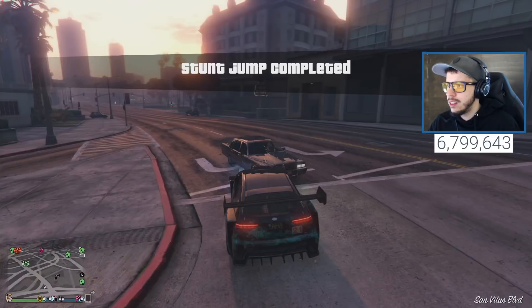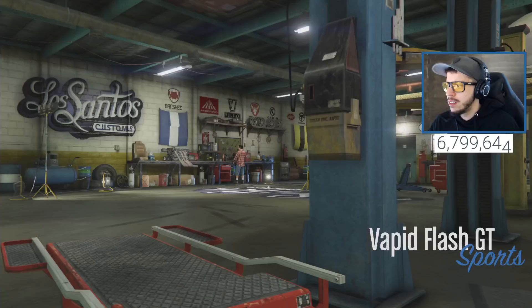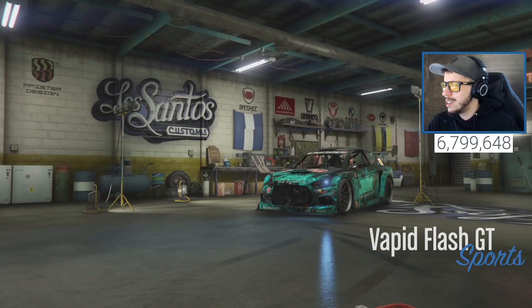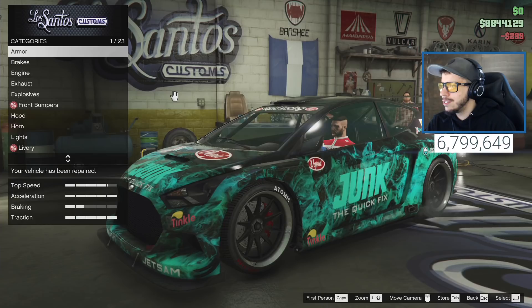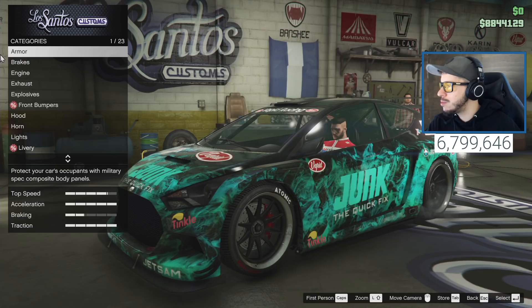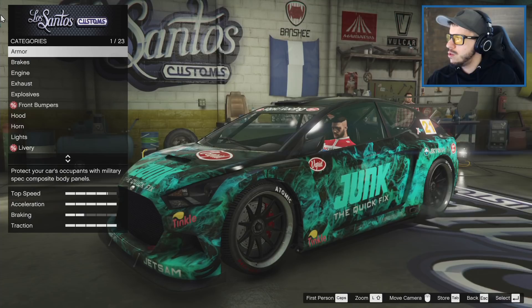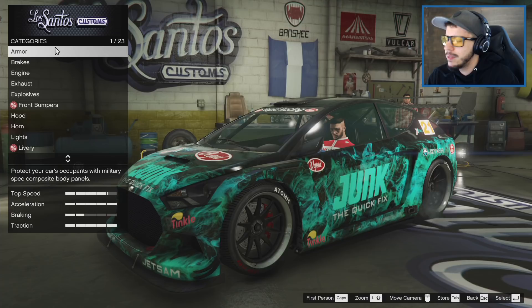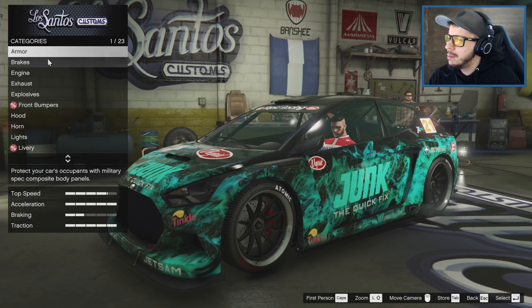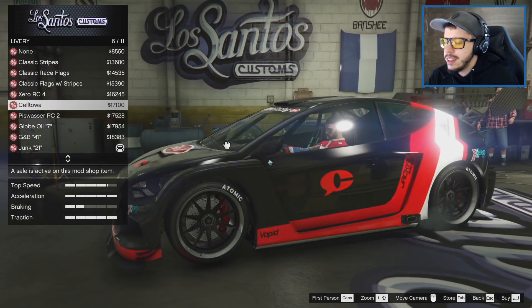I wonder if it would compete versus the Pariah. We're almost at 6.8 million subs - big shout out to everybody in chat! We're at the second LS Customs now. Let's go with maybe black and red, or the zero RC livery. A lot of you are saying keep the livery.